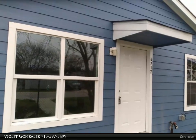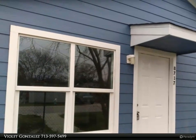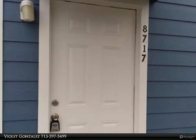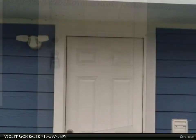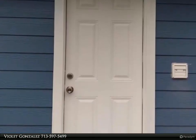This Century 21 Olympian property video is presented by Violet Gonzalez. Location, location, location. Newly remodeled and updated, this three-bedroom, one-bath home is clean and offers new appliances, new windows, new paint, new carpet, new kitchen, and a huge